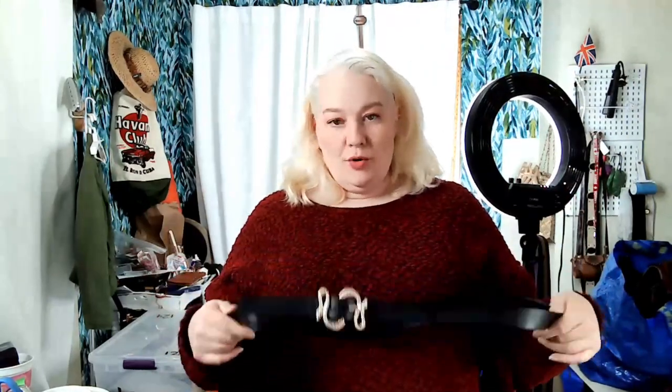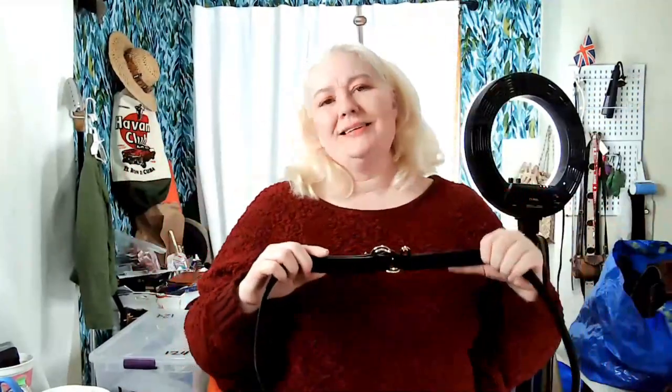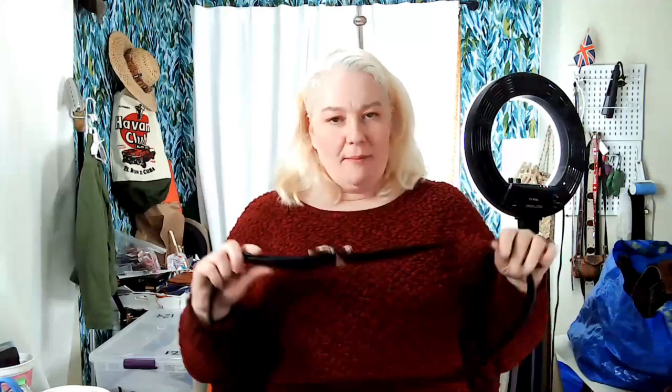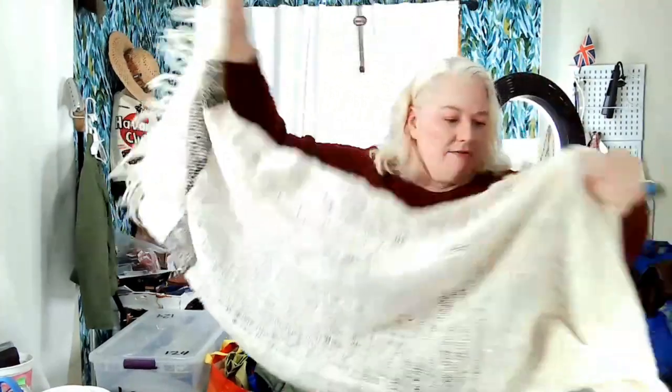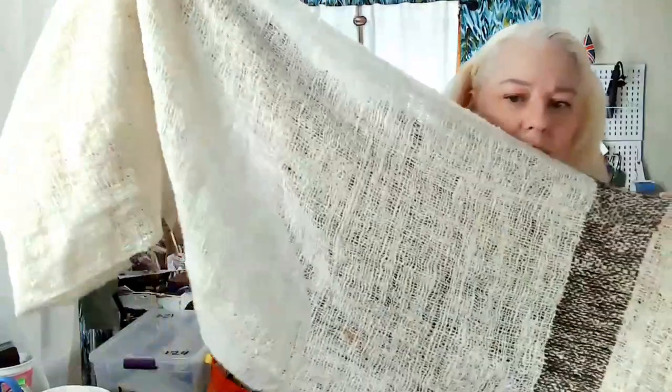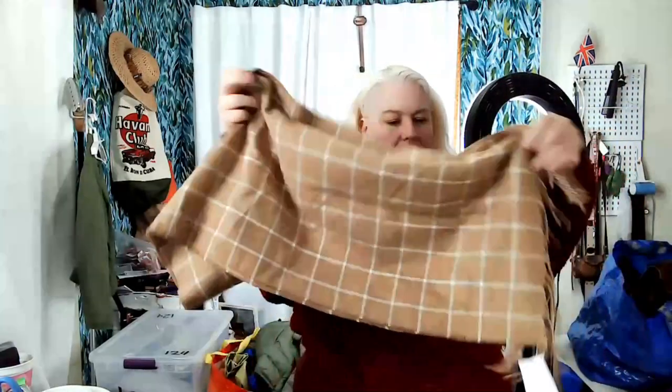Moving on to accessories. This belt is not real leather — it's pleather — but I love the snake design with jewels. It has no maker, just a generic belt, but I couldn't help myself. This is an unbranded scarf — I like the woven look. Then there's a Land's End scarf from around 2020, 100% acrylic but really soft, just a nice basic scarf.